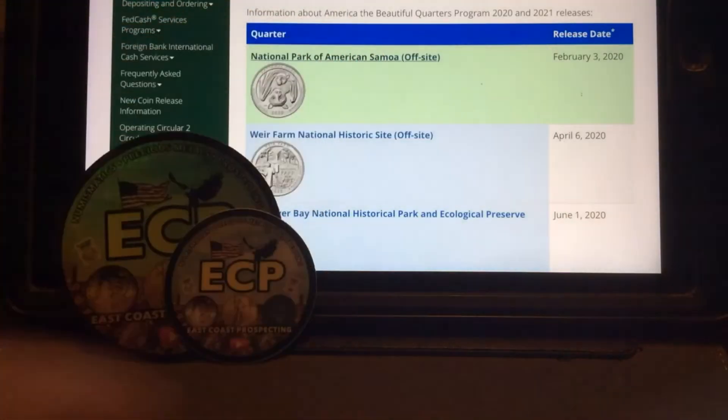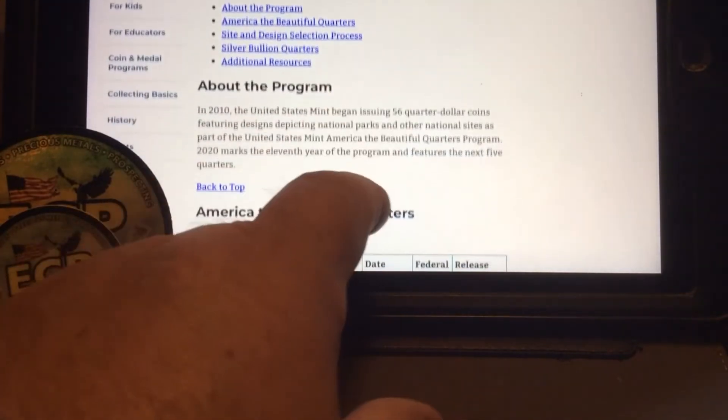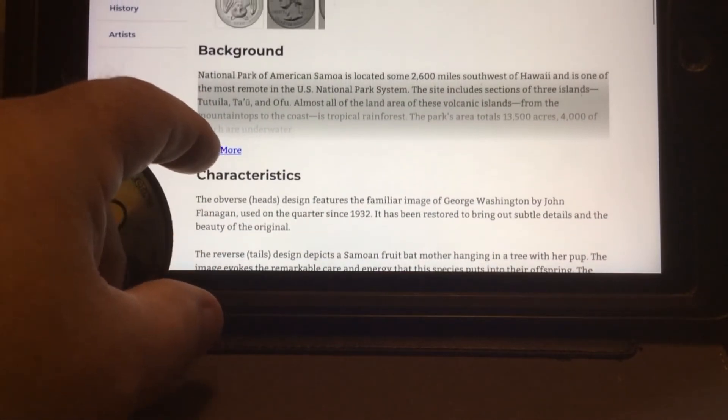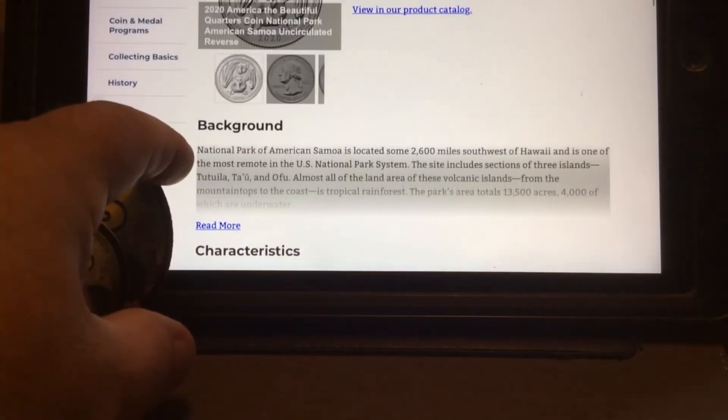Here's a little information about the National Park of Samoa. It'll tell you a little bit about the quarter and the program, and it gives you the release dates. The background information: the National Park of the American Samoa is located some 2,600 miles southwest of Hawaii. It is one of the most remote in the U.S. national park system. This includes sections of three islands. Almost all the land area of this volcanic island from the mountain tops to the coast is tropical rainforest. This park area totals 13,500 acres, 4,000 of which are underwater. So it's a pretty special quarter.